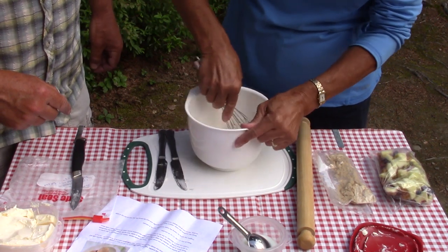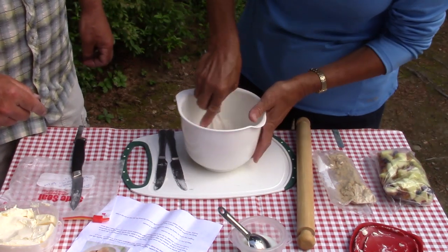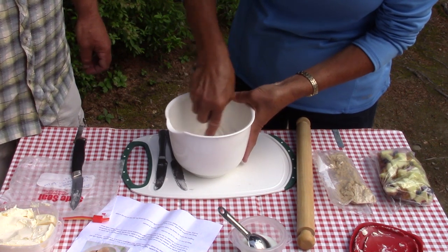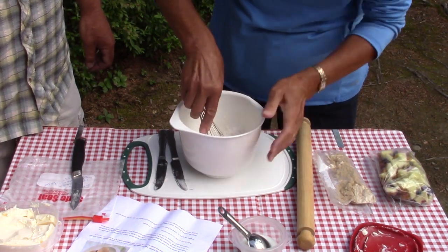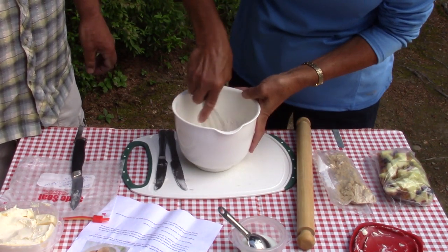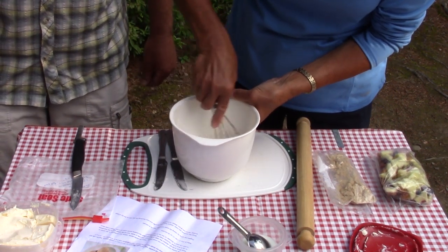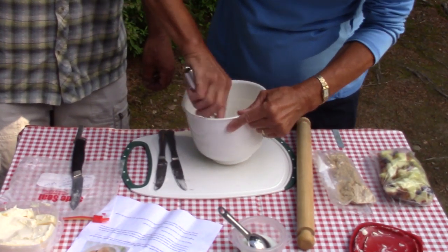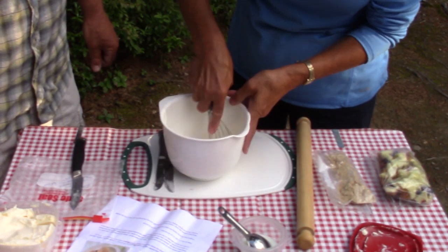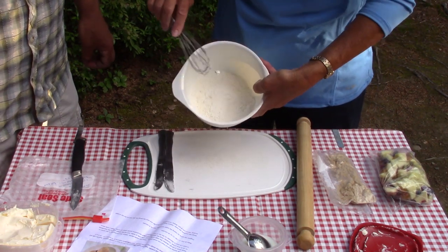I'm using a wire whisk because I left my pastry cutter at home. When I first started cooking, they taught us to cut in lard using two knives, but I've lost that skill. Using two knives is not something you do if you have a choice — that's the last resort. You can also get right in there with your fingers if they're clean and you don't mind getting a little doughy. So how's that looking so far?